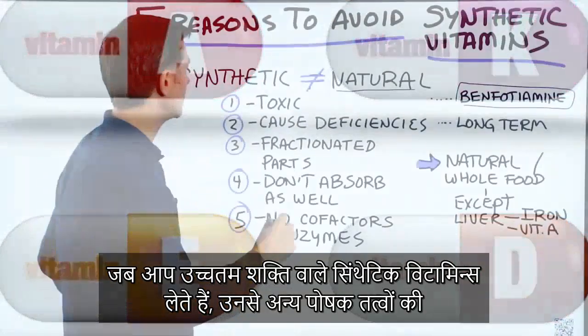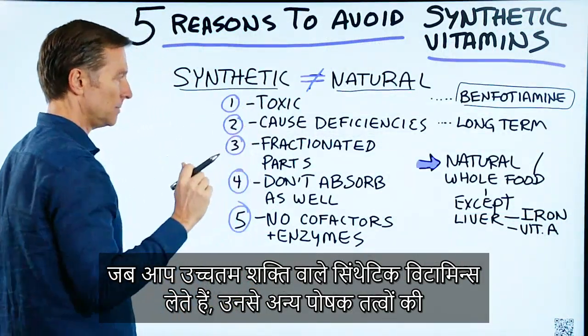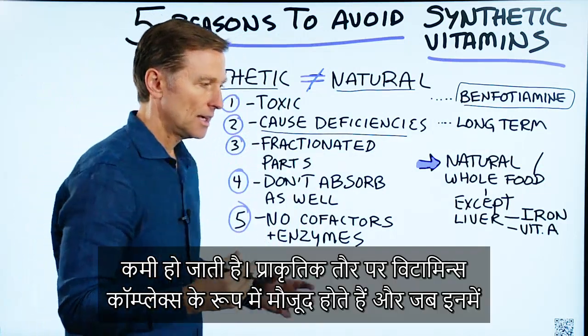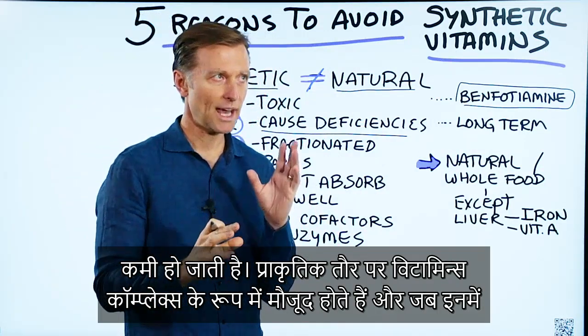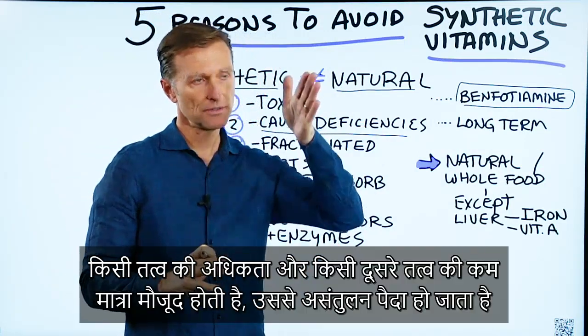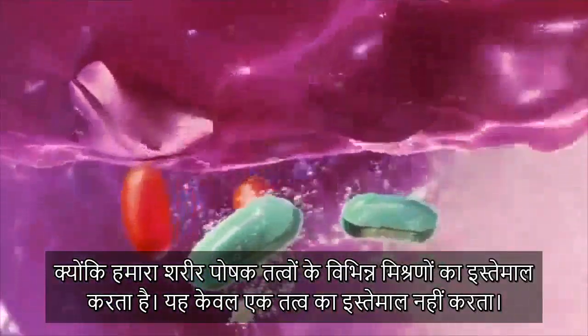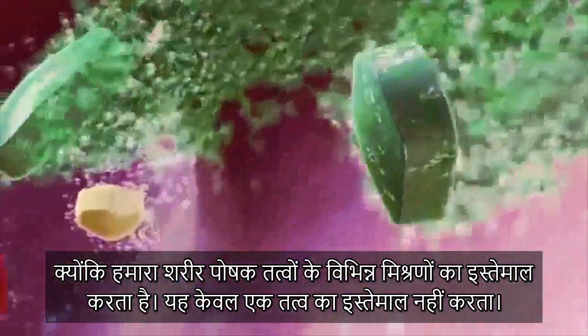When you take high-potency synthetic vitamins, they can cause deficiencies in other nutrients. Vitamins in nature always come in complexes, and when you have large amounts of certain factors but not others, you can create an imbalance — because our bodies use different combinations of nutrients. It doesn't just use one fraction; it uses a complex of different things.